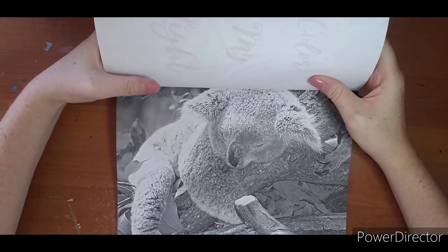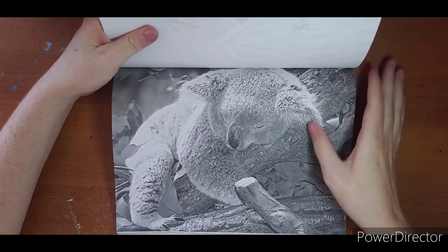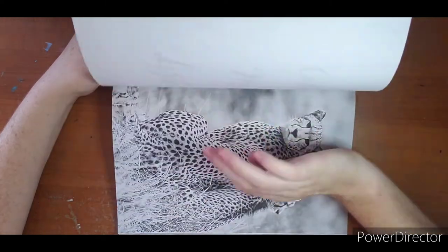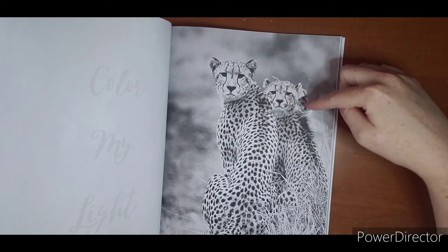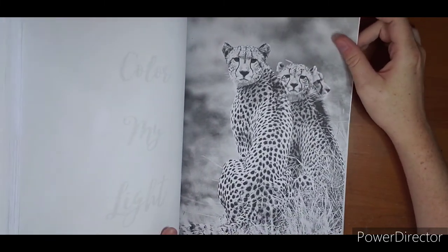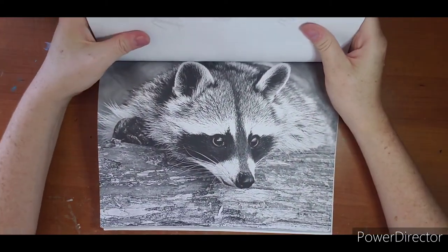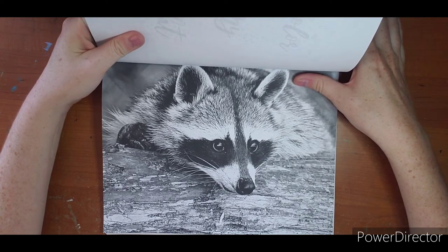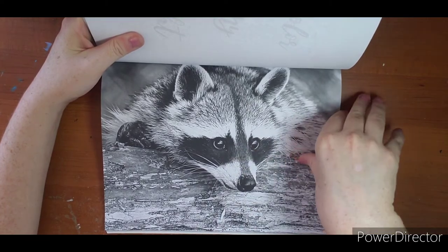Here is a koala sleeping. Okay - mama and two babies, or dad, either way this one is adorable. The detail you could get on this one as well - and all the hard work is put in for you, so you just have to follow what's there.